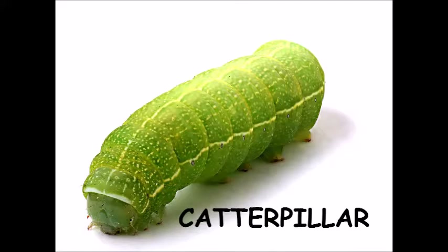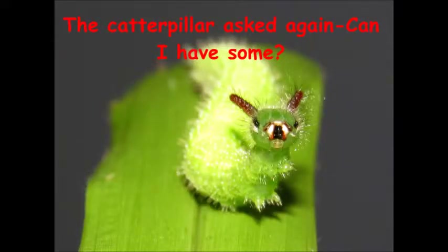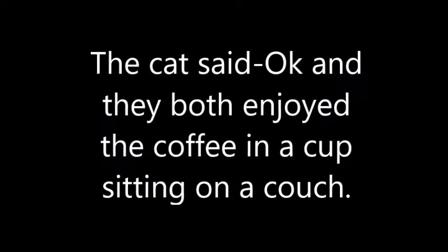It's green in color. So the caterpillar asked again, "Can I have some..." The cat said OK. And they both enjoyed the coffee in a cup, sitting on the couch.